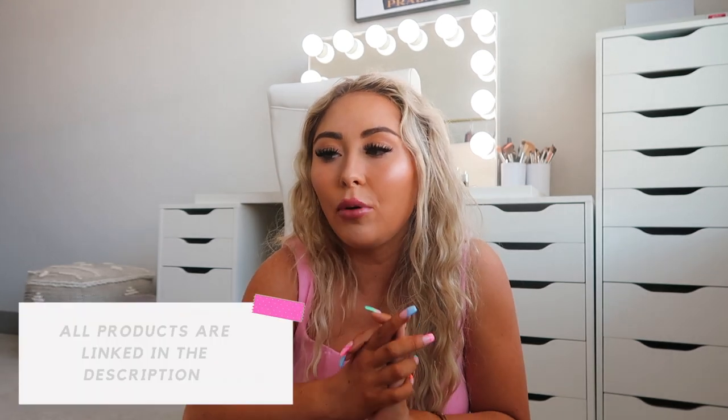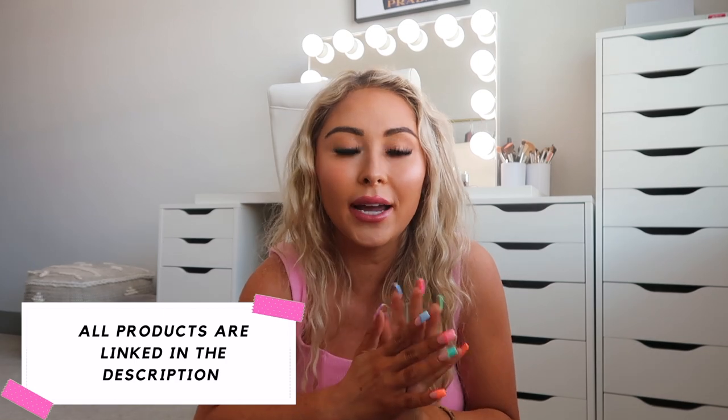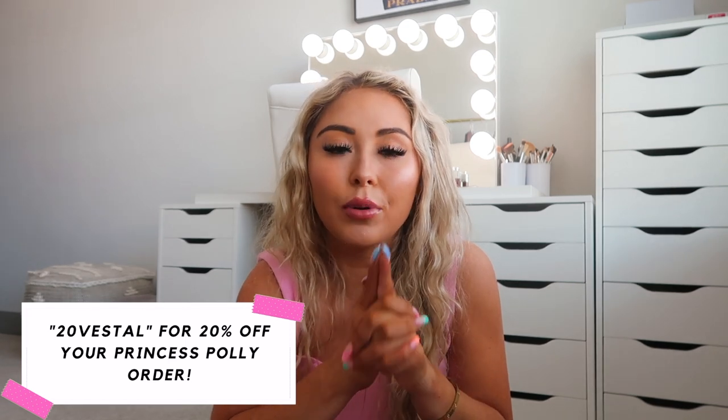That is it for today's Princess Polly fall try-on haul! I hope you enjoyed it — if you did, give it a thumbs up, subscribe, click the bell for new videos every Sunday and Wednesday, and follow me on all my social media. All items are linked below along with Princess Polly's website. My discount code is 20VESTAL for 20% off. Remember: Princess Polly ships from the U.S. with free express shipping on orders over $50, and they offer Shop Pay and Afterpay. Let me know your favorite item in the haul!